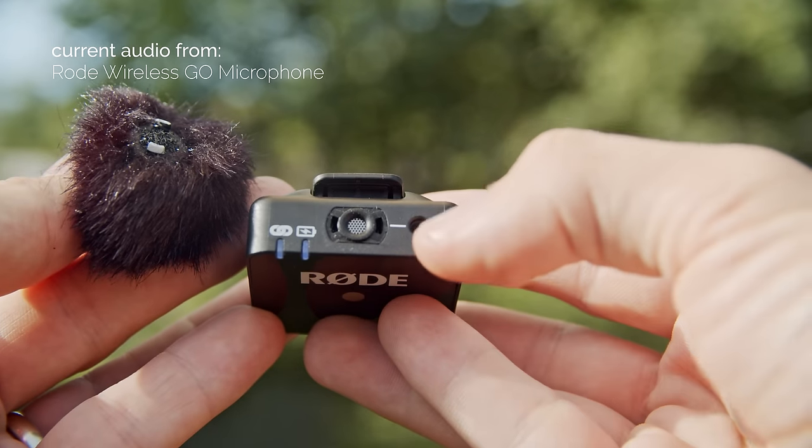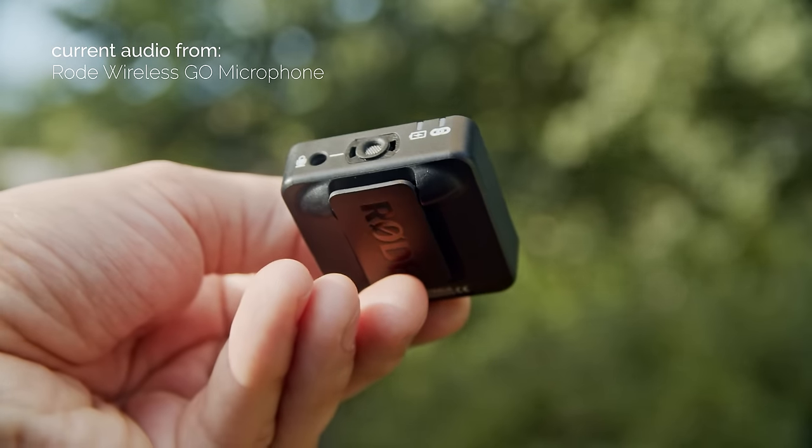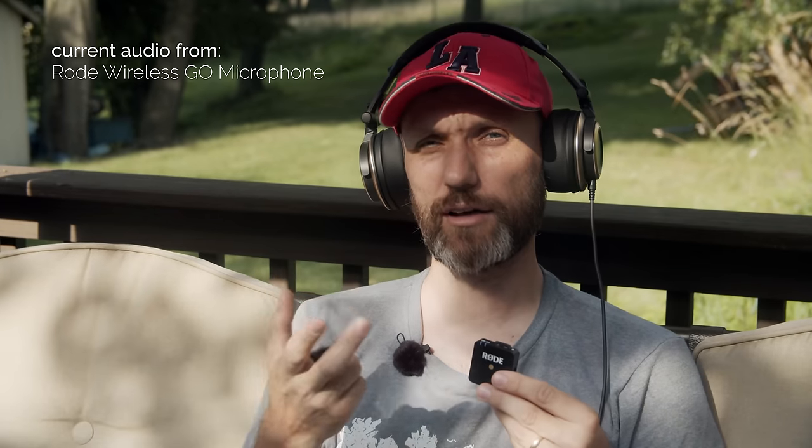Another big difference: the Rode transmitter has a USB Type-C connection, a power button, and — if you remove the windscreen — it actually has a 3.5mm microphone connection. So if you want to use another lavalier microphone you prefer, you can treat it purely as a transmitter — put it in your talent's pocket and run a wire for a traditional lavalier setup. If you don't want to do that, there's a built-in mic, and you'll definitely want the included windscreen muff if there's any wind. We've got some helicopter and background noise here, which will show you how well these microphones perform.